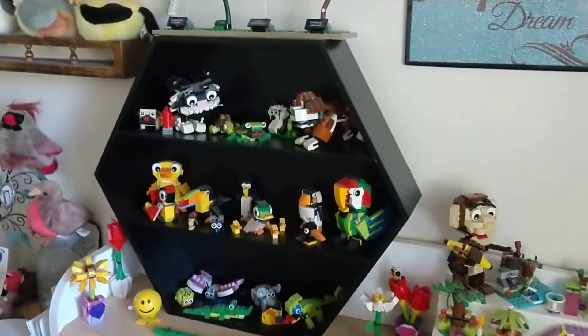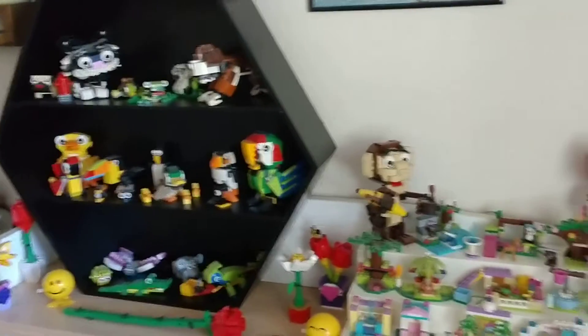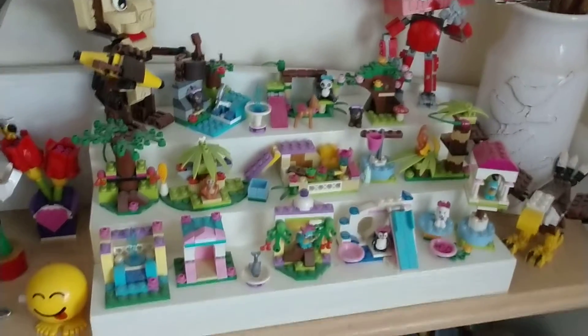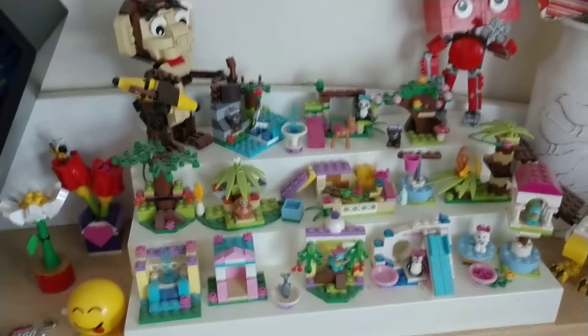Recently got the hexagonal shelf you see there, and rearranging the animals on them. Some of them kind of have a theme to it, like over here we have a lot of them from the Lego Friends animal series from several years back. Not all of them, and some of them I have duplicates.